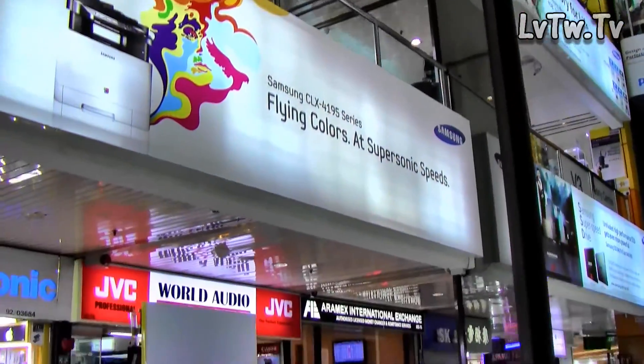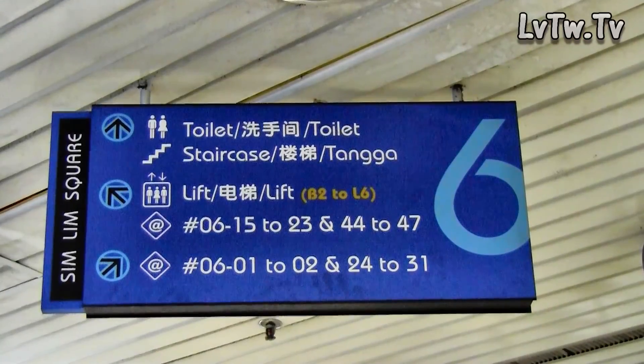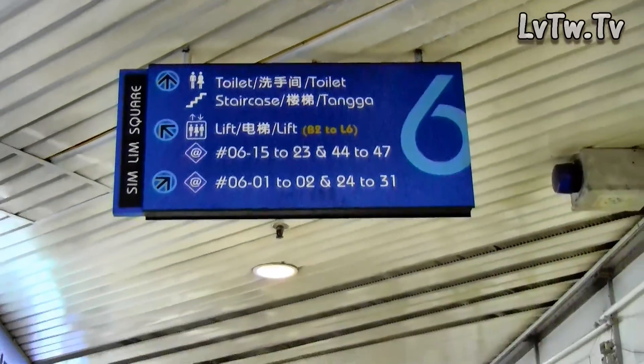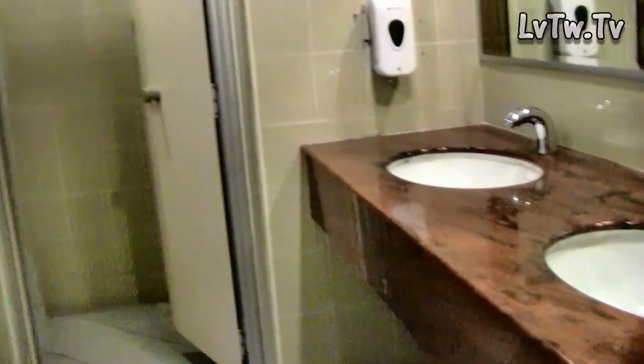You'll find almost anything related to computers in this mall. Like I said, it has six floors, and I came straight up to the top, but if you were actually looking for something, I would budget at least an hour or two hours plus to walk around and browse in this mall.